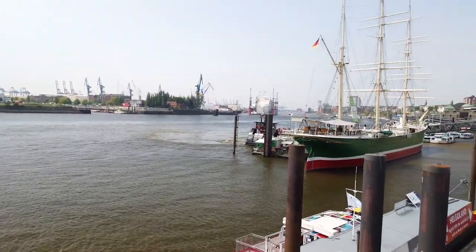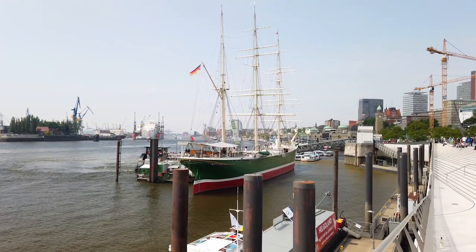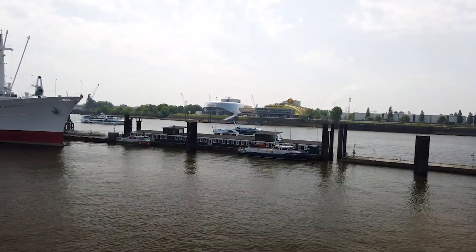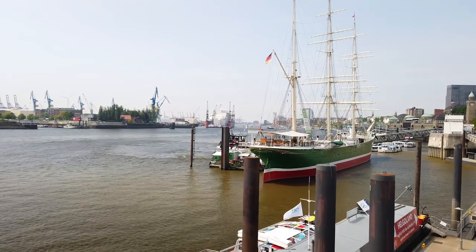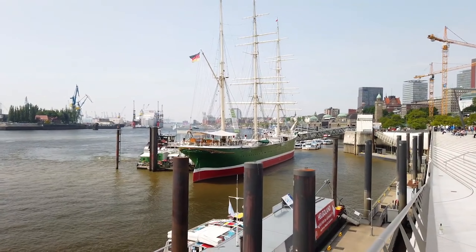Hamburg port is meant to be the busiest port in Northern Europe and I can honestly believe that — there just appears to be so many ships here, it's unbelievable. Most times when you come in on a cruise your boat stands out, but ours just blended right in. There's even a boat in dry dock. Overall we've had a fantastic time here in Hamburg — the people, the place, the weather — it's all been fantastic. So where's next? We're off to Oslo, Norway!